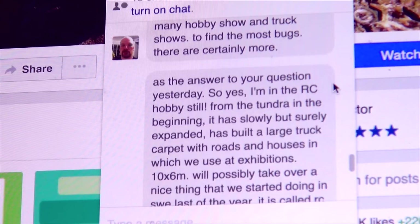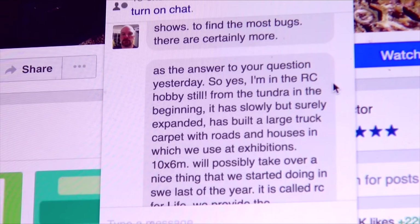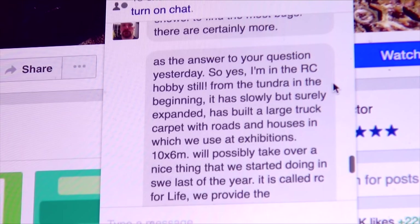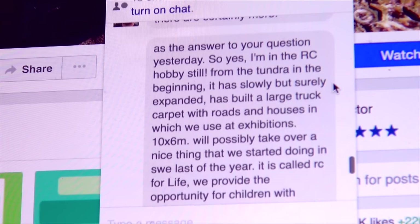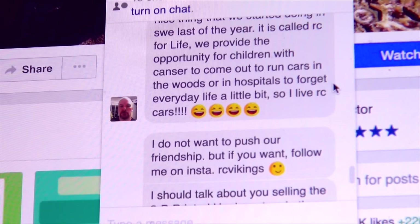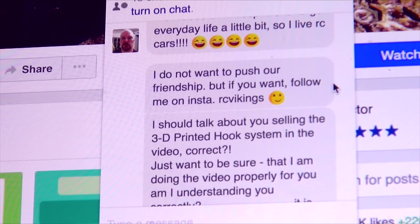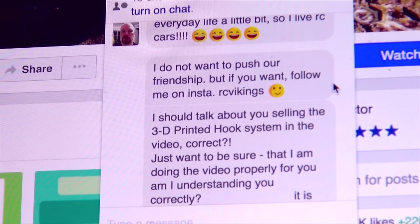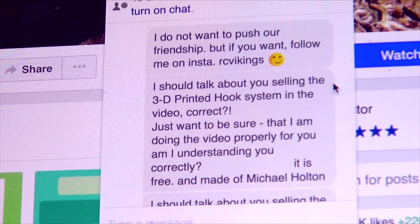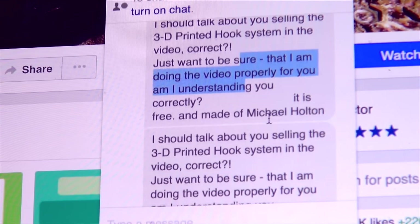Yes, he's still in the RC hobby. From the beginning he built a Tundra based on our black one, but he did a beautiful sunset orange. His hobby has expanded — right now it's called RC for Life. They provide the opportunity for children with cancer to come out and run cars in the woods or in hospitals, to forget everyday life a little bit. Everybody go over to RC Vikings right now and show him support — crush that like button — because this is something super cool.